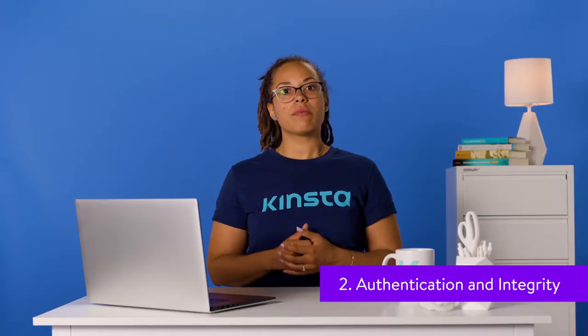At its core, SSL is an indicator to your visitors that they can safely share sensitive information, such as credit card numbers, IDs, email addresses, and passwords on your website. Therefore, SSL strengthens the trust between you and your customers or visitors.